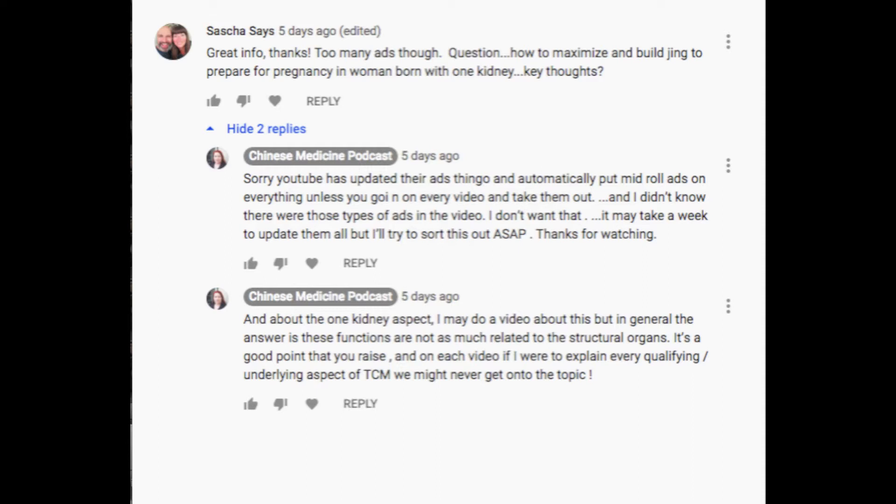That leads us to a much bigger discussion about Chinese medicine that I would love to have on this channel, so let's get right into it. I'm going to read out the subscriber's question. This is from Sasha, and she says: 'Great info, thanks. Too many ads though. One question — how to maximize and build Jing to prepare for pregnancy in a woman born with only one kidney? Any thoughts?'